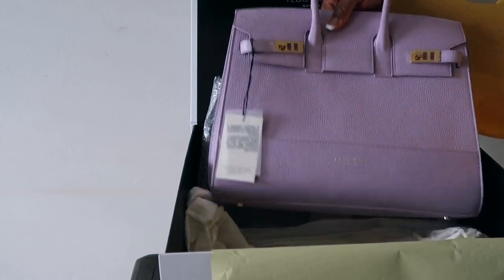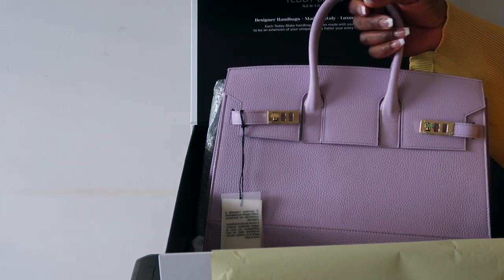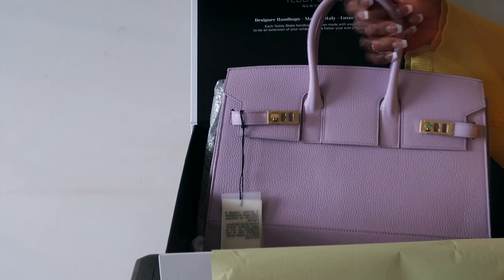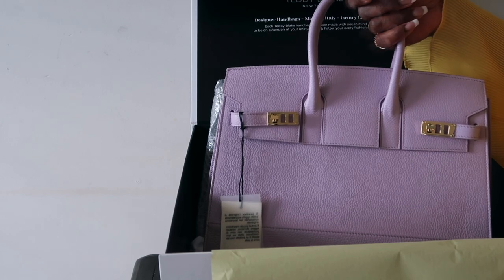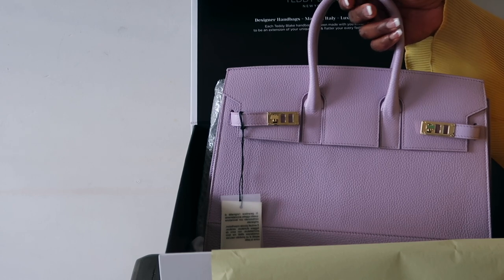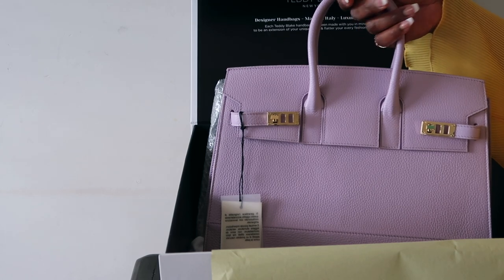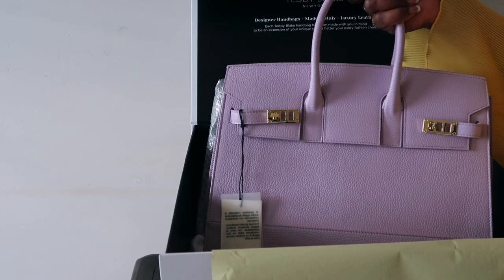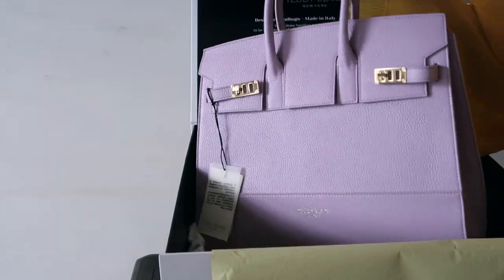Let me tell you guys a little bit about Teddy Blake. They team up with Italian designers from well-known luxury brands. Teddy Blake creates handbag designs for everyday use and they also release a new collection every month. Their designers work very hard to develop new unique designs while also trying to keep the price point at affordable levels.